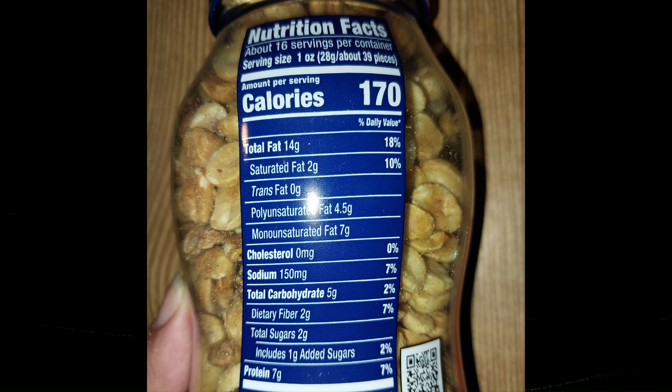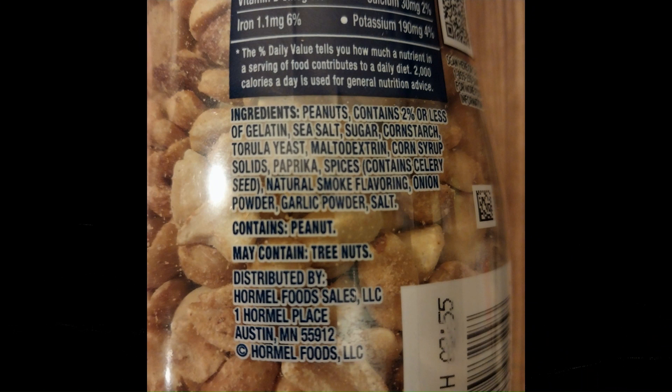It says 170 calories per serving, 10% saturated fat, 0% trans fat, 0% cholesterol, 7% sodium, 2% carbohydrates, 7% dietary fiber, 2% calcium, 4% potassium, 6% iron, 0% vitamin D. It contains a number of different things: corn starch, maltodextrin, corn syrup solids, paprika, celery seed, onion powder, garlic powder.